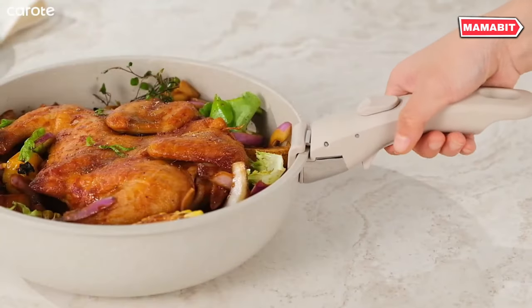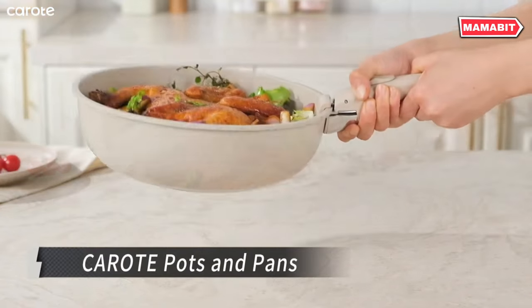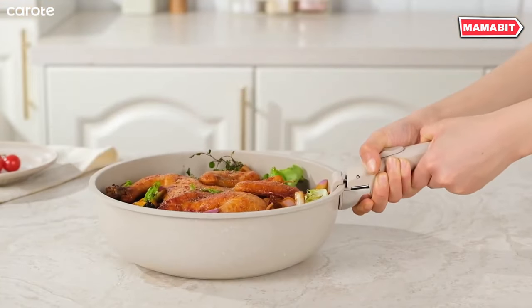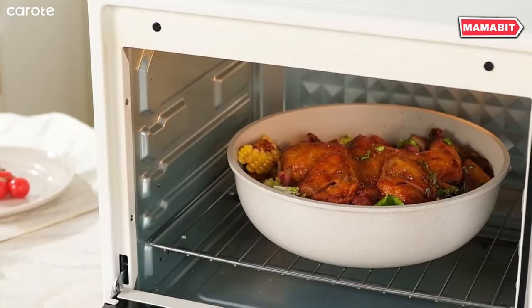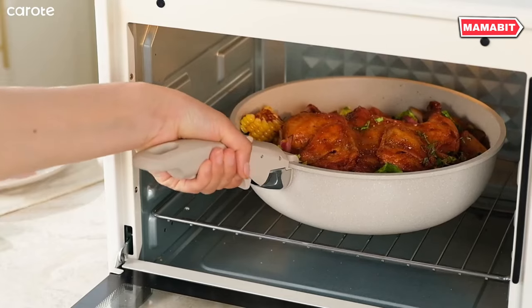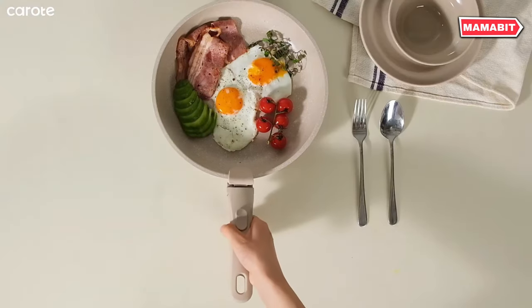Revolutionize your kitchen with the Corote Pots and Pan Set. This cookware features detachable handles, allowing for clutter-free storage and easy stacking — saving up to 70% more cabinet space. Cleaning is a breeze with these multi-functional pieces; use them as both cookware and dinnerware, cutting down on dishes.